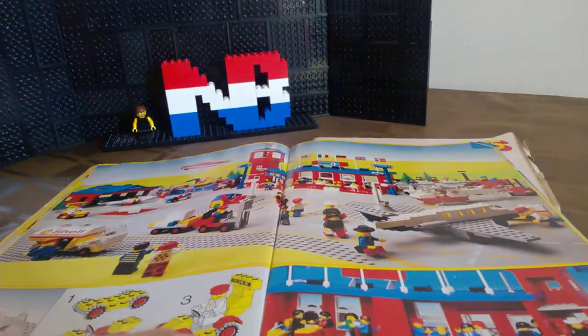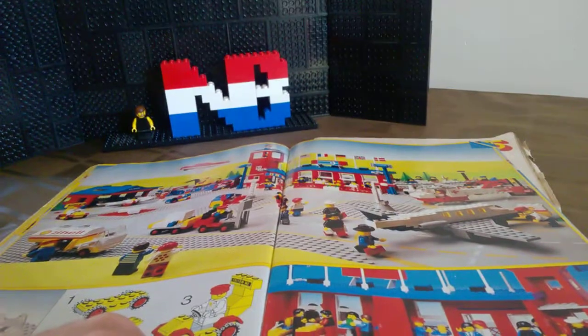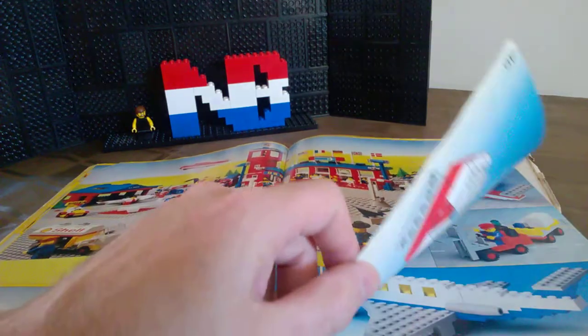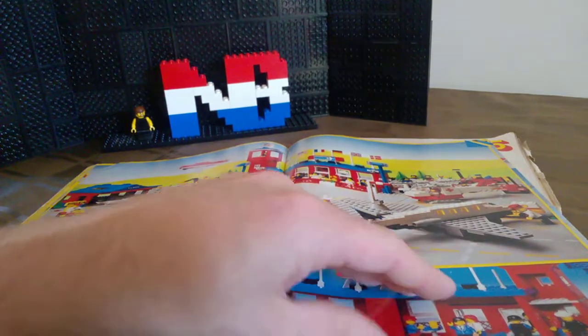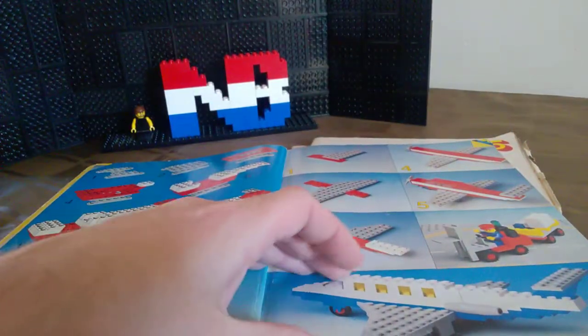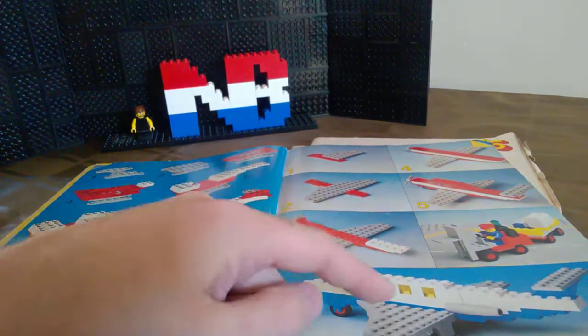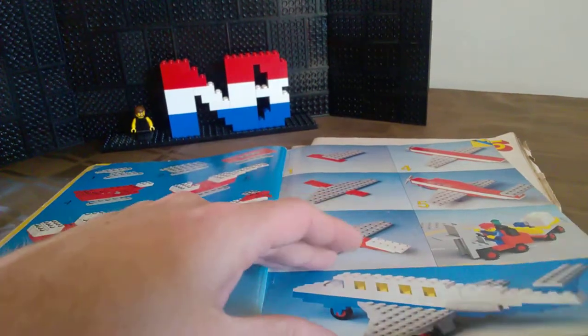I really enjoyed the airplanes, especially because of the transparent bricks in them. I really loved the transparent yellow. And I really wanted to have all those flags - I believe I had one back then. This nearly shows you how to build this one but it didn't really show it at all, so I guess I didn't build it. Maybe I tried.